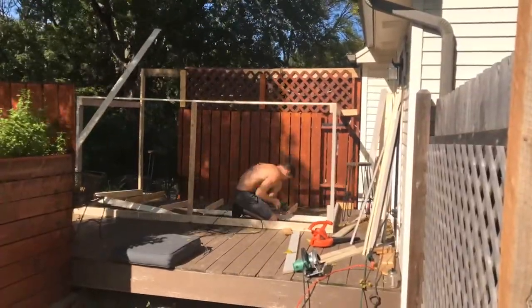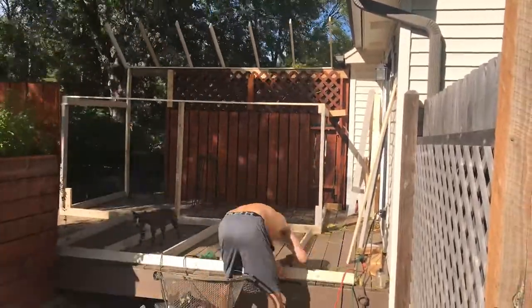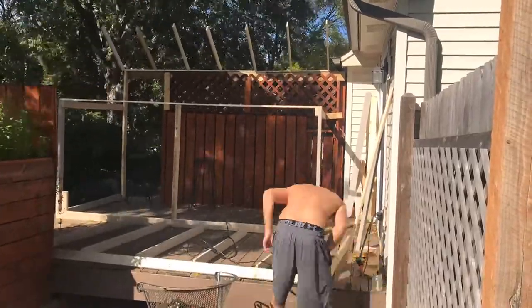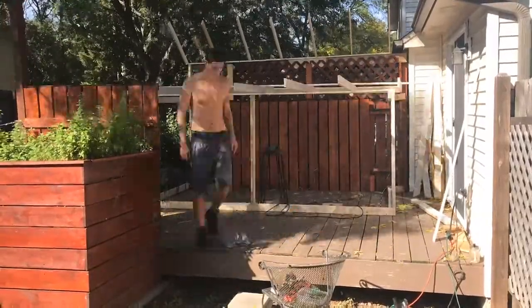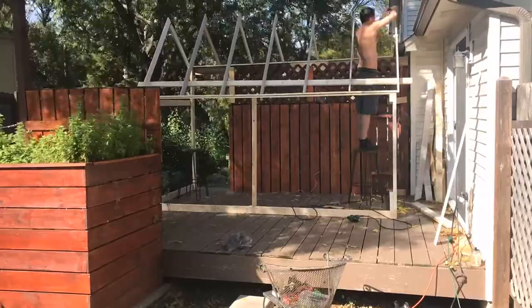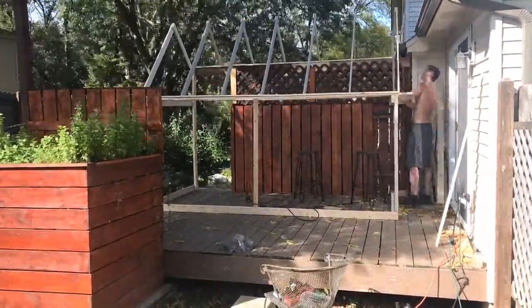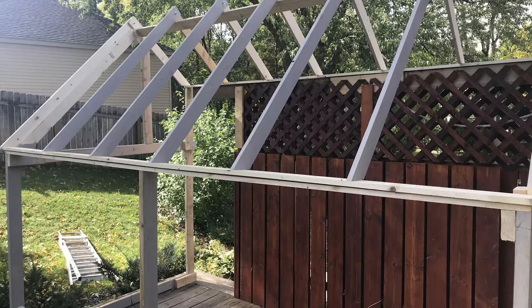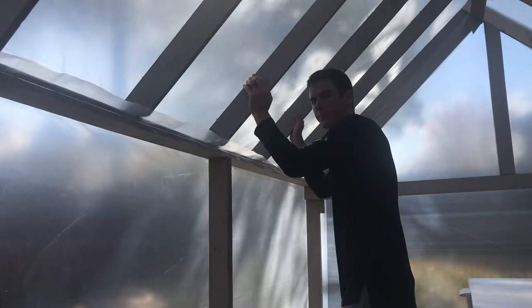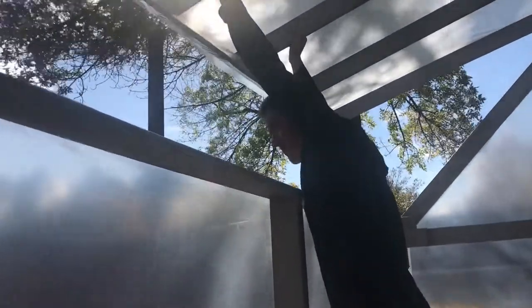Now comes the hard part: constructing the roof. I used 1x4s instead of 2x4s — thinner, lighter boards for the roof — because it allows more light to come through. If I used thick boards they would block some of the sun. I also created a joint at the top of the roof to allow a retractable roof, so it can tilt open and allow full spectrum light and cool air on days it gets too hot. I recommend sticking with a solid roof when you first get started, because the retractable one is a little more difficult.